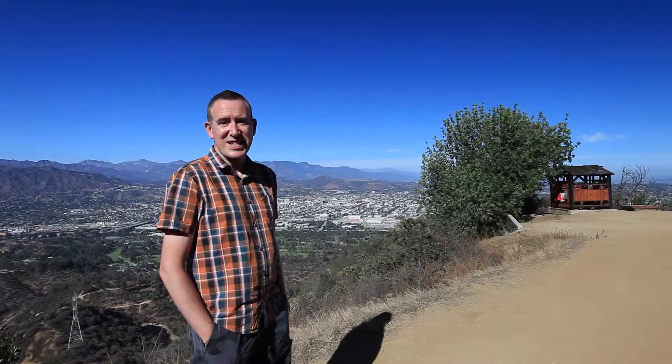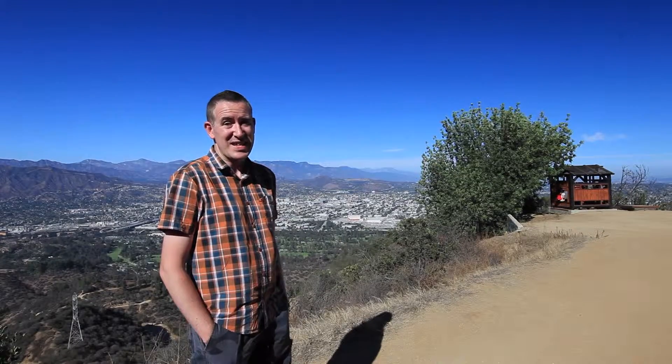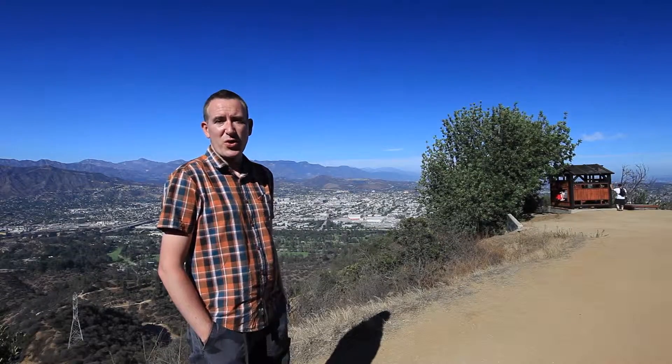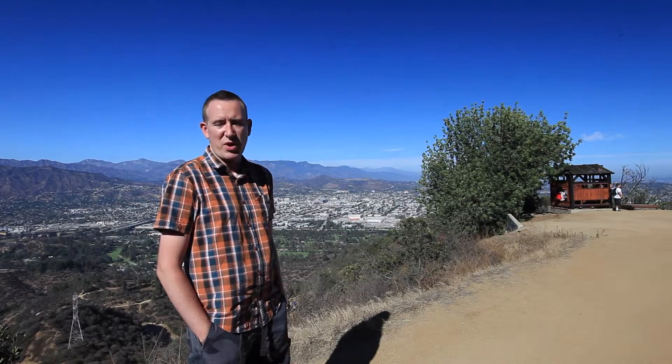Beautiful though the teahouse is, it's not entirely legal that it's here. So if you want to see it, make sure you get here in the next couple of weeks before the authorities move it down closer to one of the park's entrances.